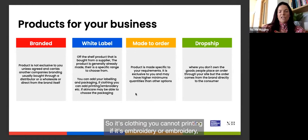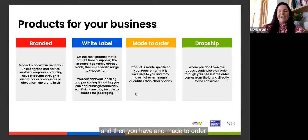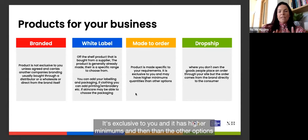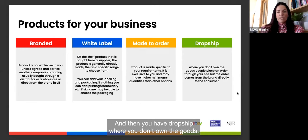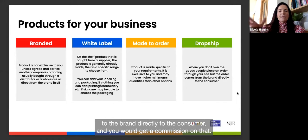With white label skincare, for example, they may have the formulation and you just put it in new packaging. Made-to-order means the product is made specifically to your requirements, is exclusive to you, and has higher minimums than the other options. You can do a variety of these. With dropship, you don't own the goods — customers place an order through your website, the order goes direct from the brand to the consumer, and you receive a commission.